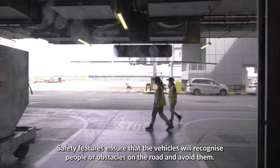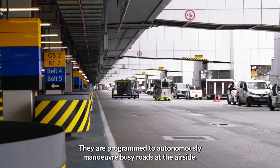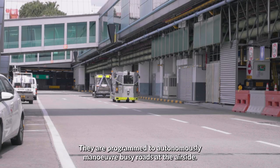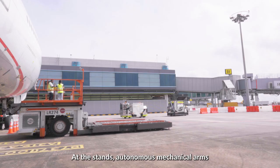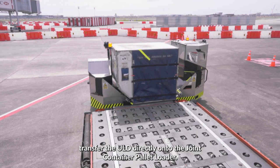Safety features ensure that the vehicles will recognize people or obstacles on the road and avoid them. They are programmed to autonomously maneuver busy roads at the airside. At the stand, autonomous mechanical arms transfer the ULD directly onto the joint container pallet loader.